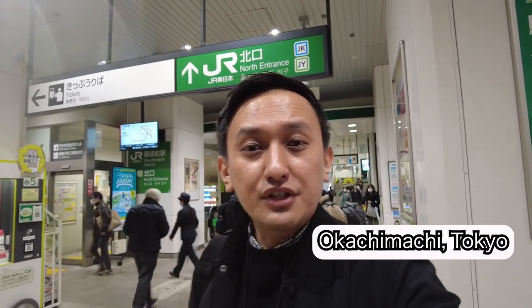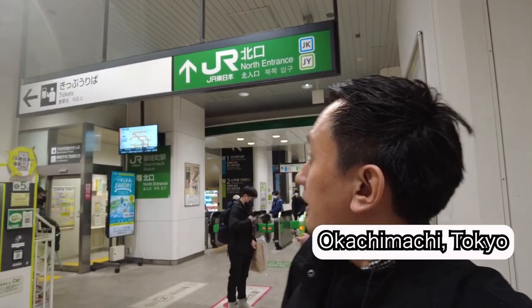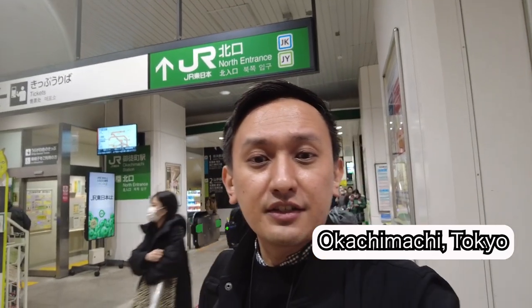What's up guys, I'm at Okachimachi station in Tokyo, at the North Gate. There's a newly opened halal ramen restaurant called Toribushi. It's just two minutes away from here, so let's see what I'm going to get for my lunch today.